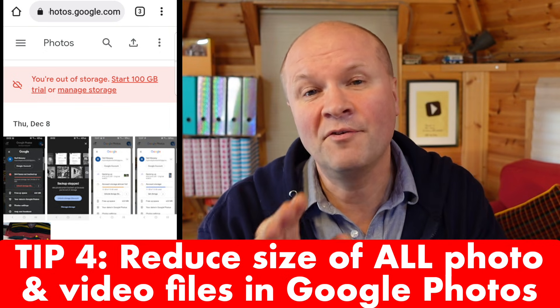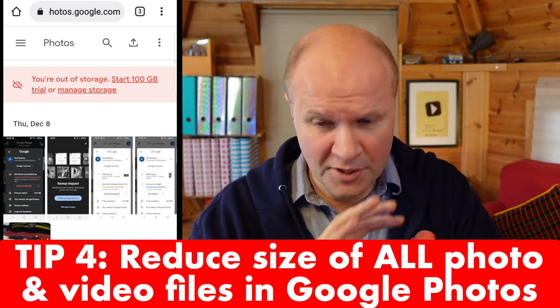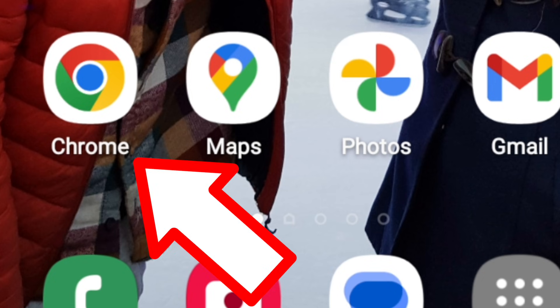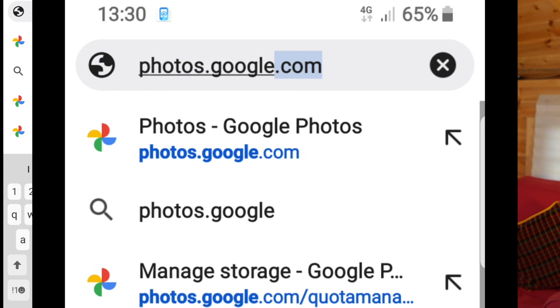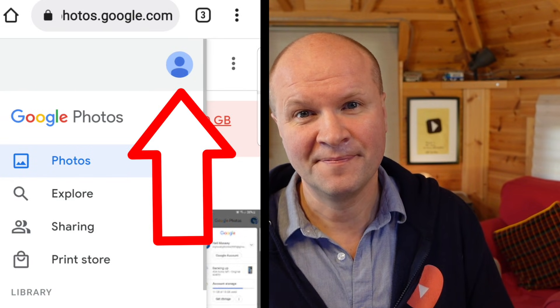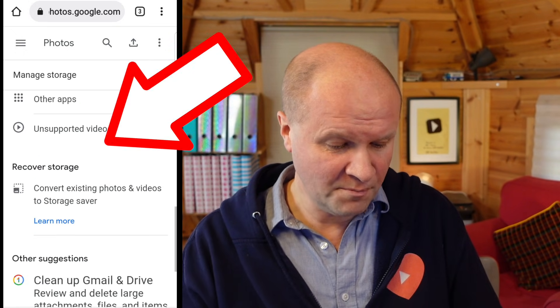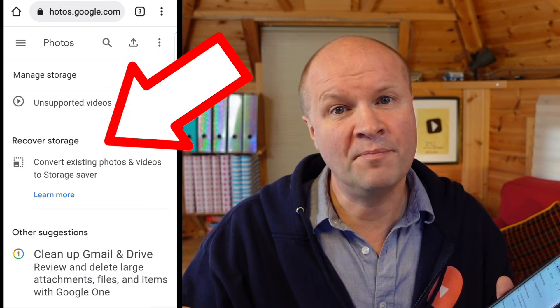Which brings us to tip number four, and this is the killer tip — this is how you and me are going to beat Google. It's to reduce the size of all the photo and video files in Google Photos in one go. You can't do this on the Google Photos app, so what we need to do is open a browser on your phone — Chrome on Android, or Safari on iPhone or iPad — and type in photos.google.com. On the top left hand side, click the three lines to open the menu and make sure you are logged into the correct Google account. Scroll down to where it says storage and click on the word storage. If any of these tips are helping, please say hi in the comments or hit the thumbs up button — it really helps other people find this video.